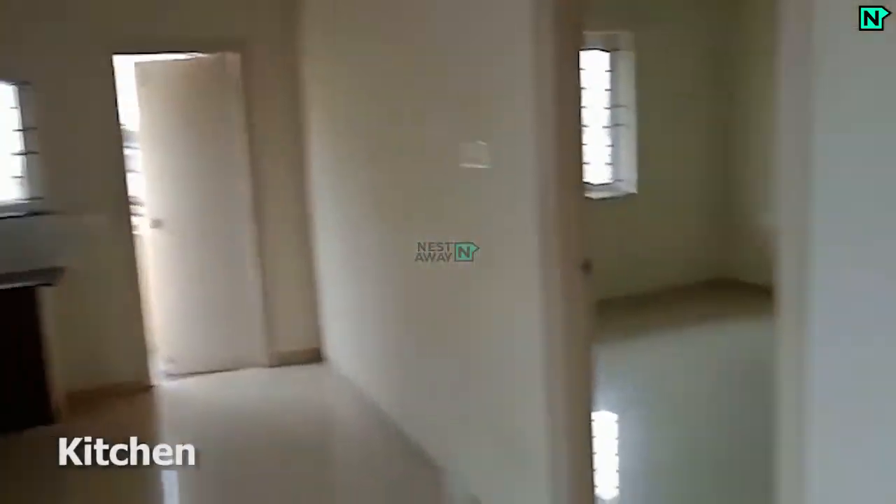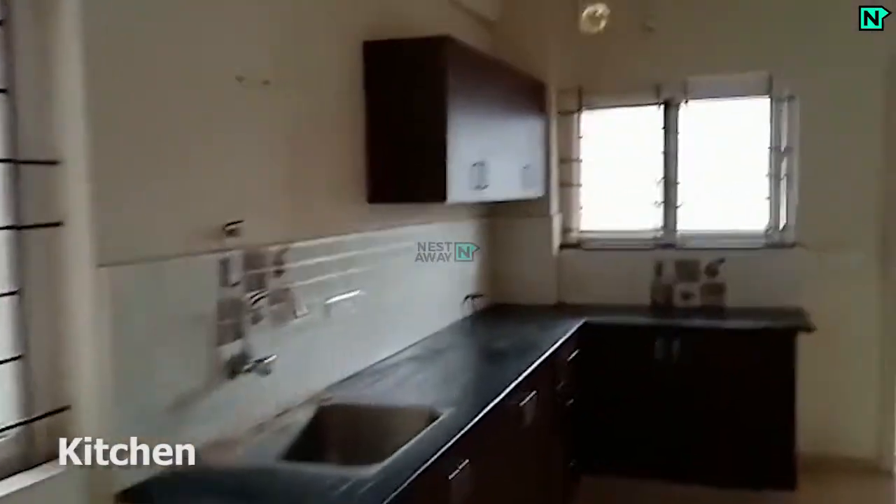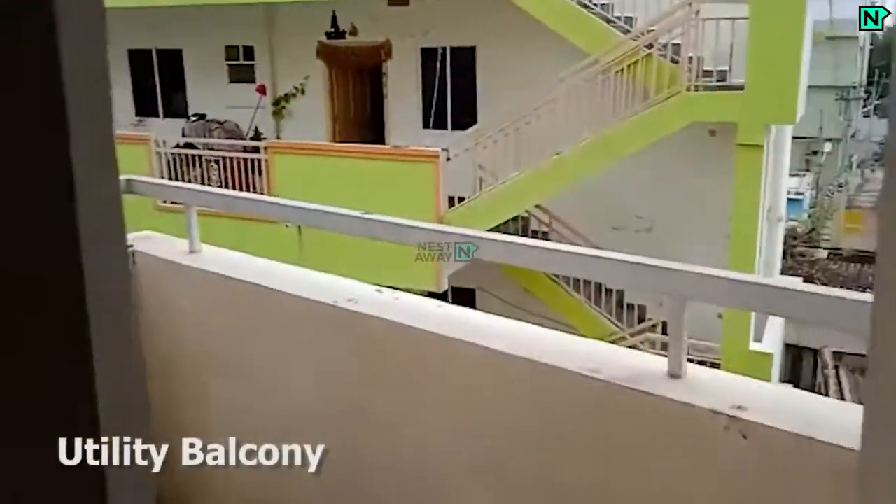This is the modern kitchen. This is the utility balcony.